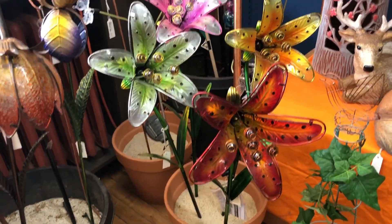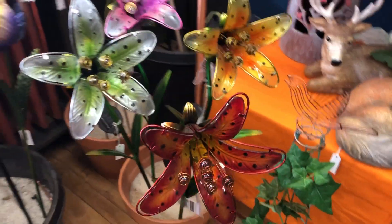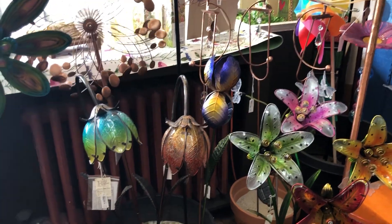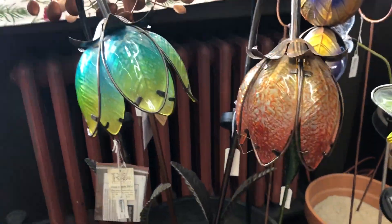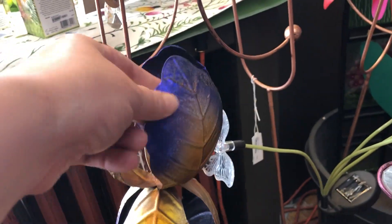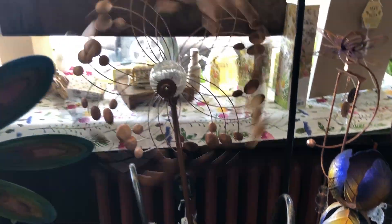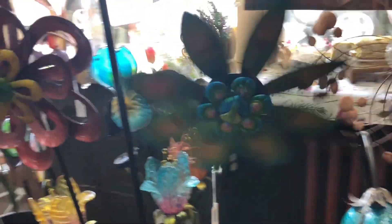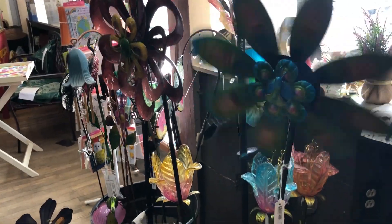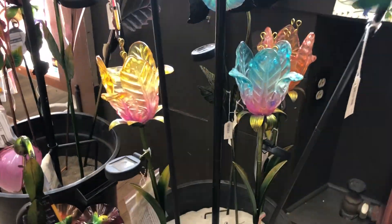These are some solar flowers — they're a bit larger, and they've got the little paddle that'll charge up. There are also these solar flowers, and that iris is not solar but it has a really interesting metal texture and color. These are solid glass flowers — they are also solar powered.